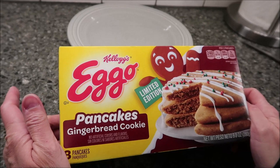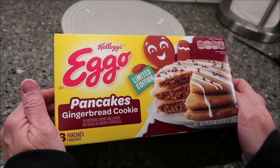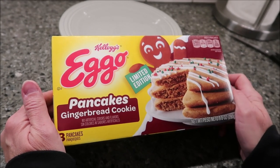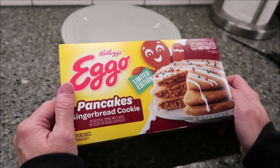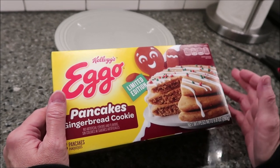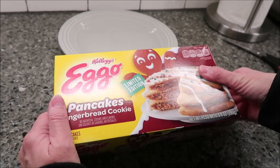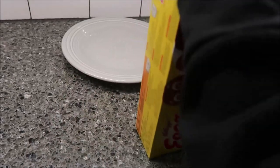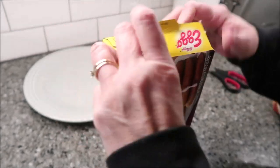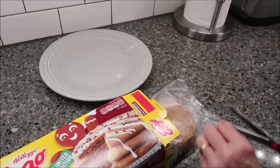Today Kevin and I are going to be reviewing the Kellogg's Eggo Pancakes — this is the Gingerbread Cookie variety. These are a limited edition; they came out around Christmas but we never got them in our area. We checked all the stores and just didn't have them. We finally found them for $2.99 at Meijer. I wonder if they'll do as well on sales at this time of year as they would have back at Christmas.